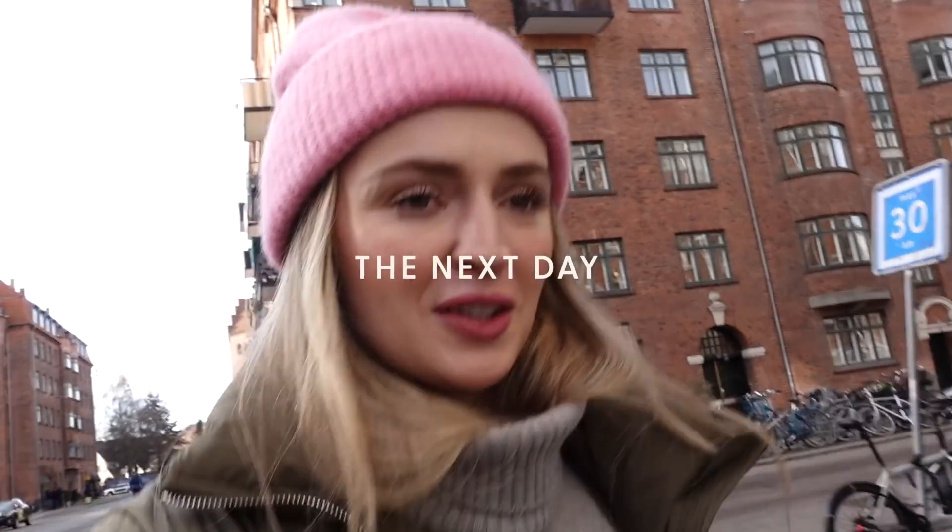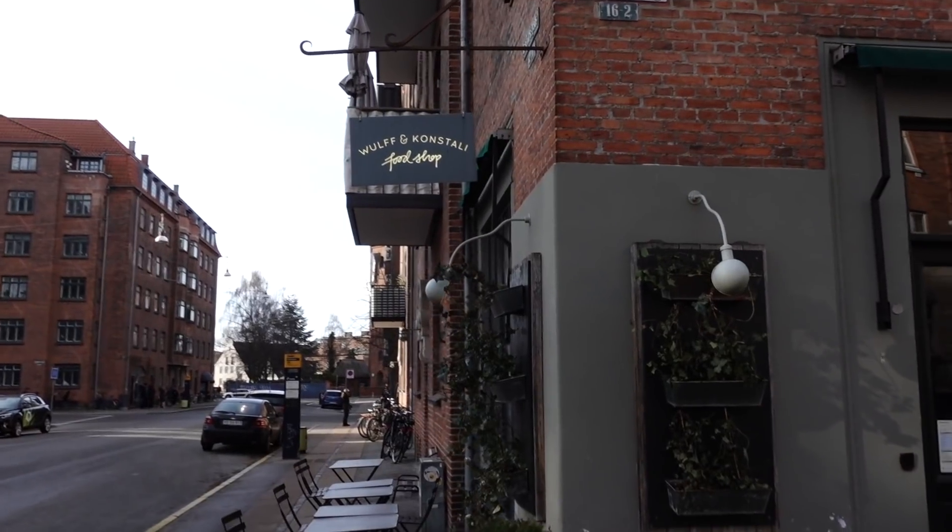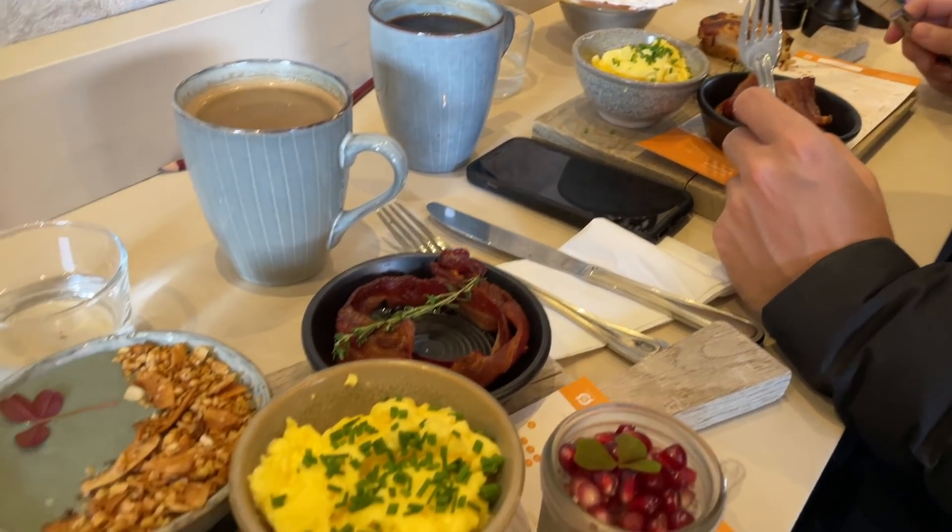Good morning! We just finished brunch at Wolf and Constally — it was so good. You get a little paper when you walk in, choose either five or seven items, and they bring it on a tray. Amazing. Only one person recommended it but we're really happy we tried it. Now we're actually headed to Anderson Bakery, which everybody recommended. Apparently there's some cake competition going on and everyone's been recommending the pastries and cardamom buns or cardamom twists from Anderson Bakery.